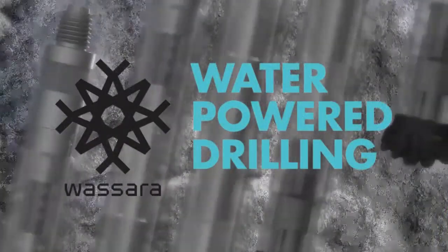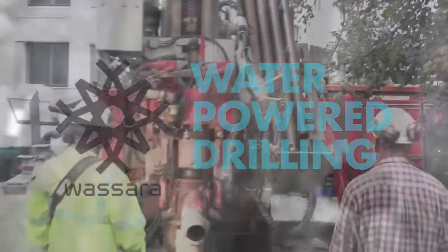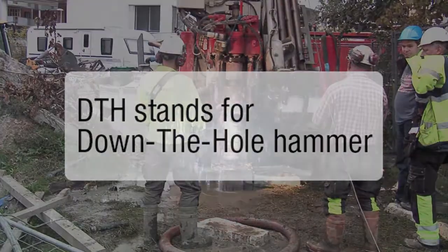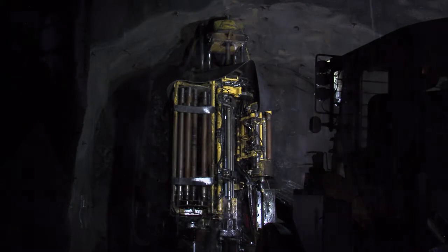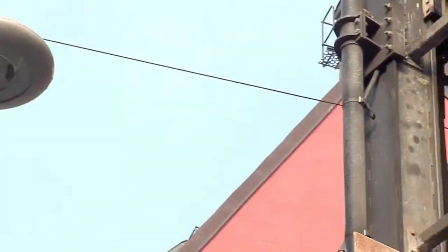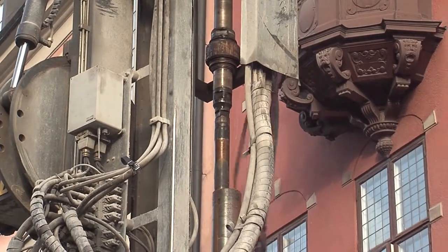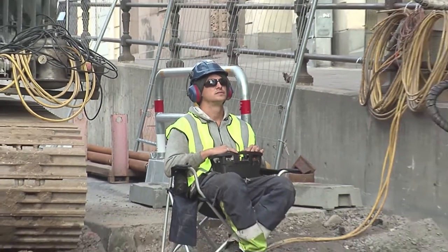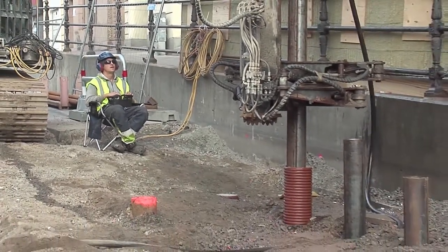Water-powered drilling offers unique features that increase the efficiency and is the cleanest DTH drilling technology in the world. Water is a non-compressible media and requires less energy to power the hammer. This gives drilling with no dust, no oil injection and no oil mist. The Wassera drilling technology ensures a minimum of disturbance to the surrounding formation and infrastructures.